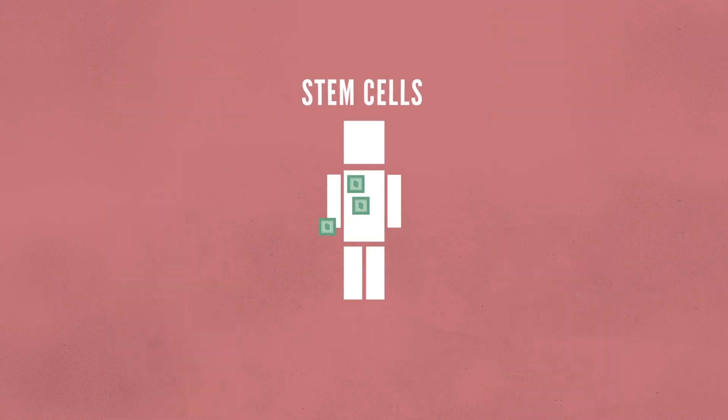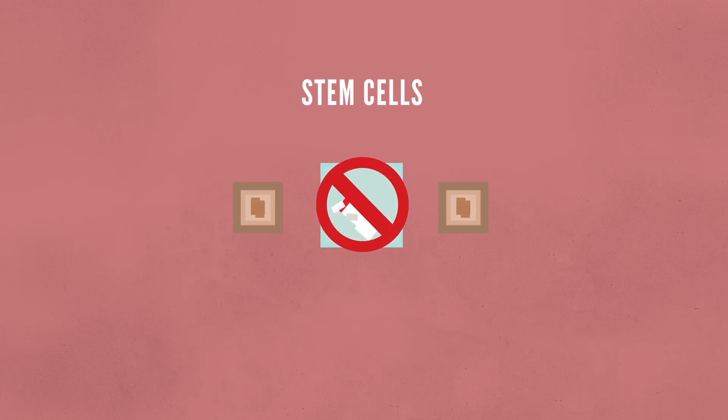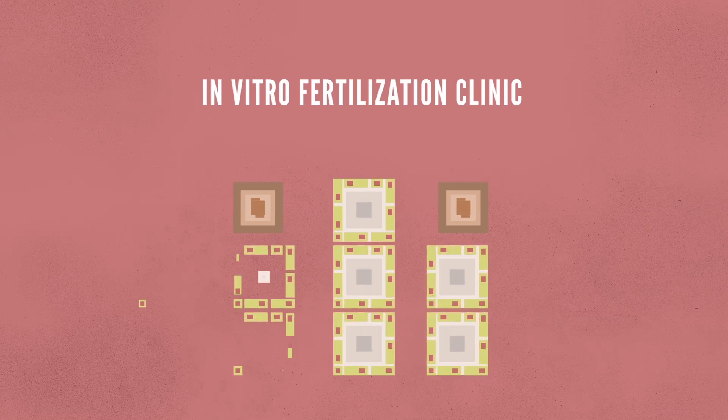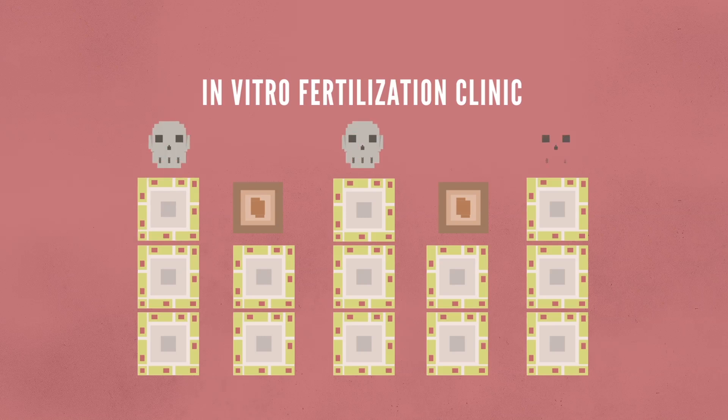The main controversy with stem cells, however, involves those taken from embryos. It's important to note that these cells are not obtained from fertilized eggs in a woman's body. Instead, they are gathered from eggs in an in vitro fertilization clinic. These are the eggs that were not implanted in a mother's uterus and were willingly donated for research purposes. But this does beg the question of whether or not a life was destroyed in the process, which ultimately leads to the debate.